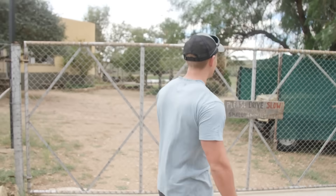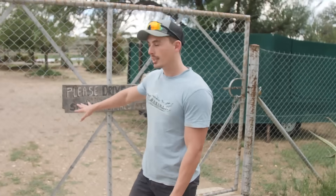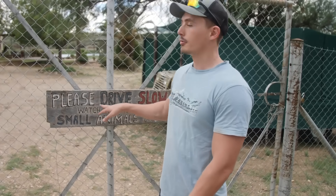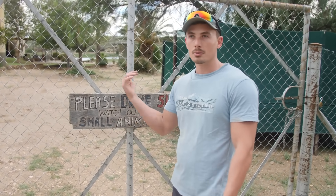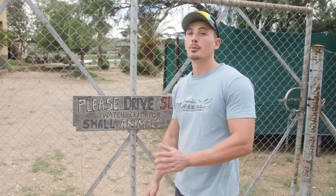Hi guys, I'm Ruben Lambres from Namibia — that's just next to South Africa for those who don't know. I'm a farmer, I own a tour company, and we take care of some orphaned animals which I'll show you now. So welcome, this is our farm. You can see here we have some indications for people driving in to drive slow because there are small animals which might end up under the car.